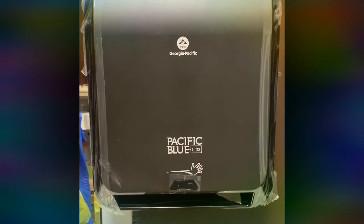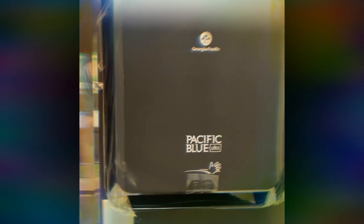Hey everybody, welcome to my 1 minute automated hand towel dispenser review. Today I will be reviewing the Pacific Blue Ultra by none other than Georgia Pacific.